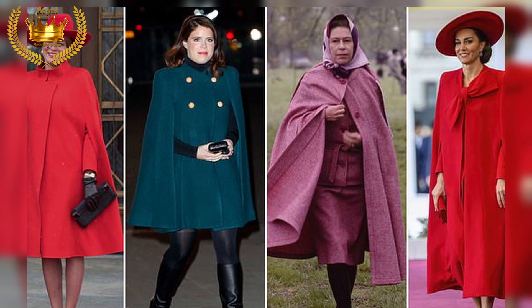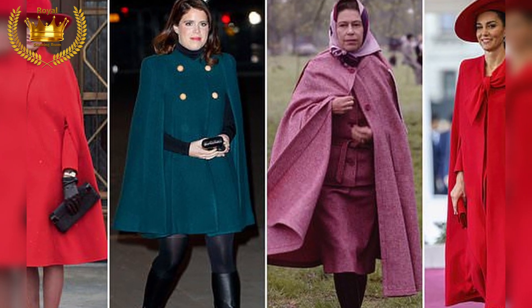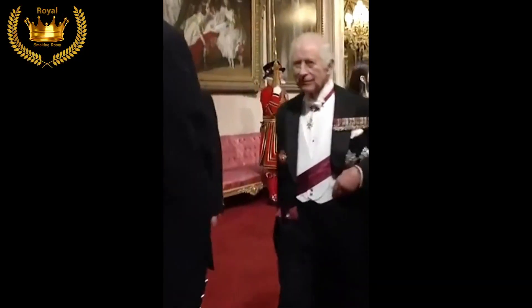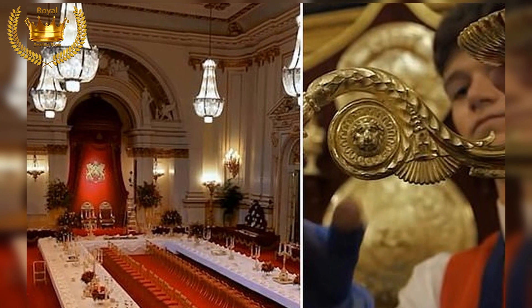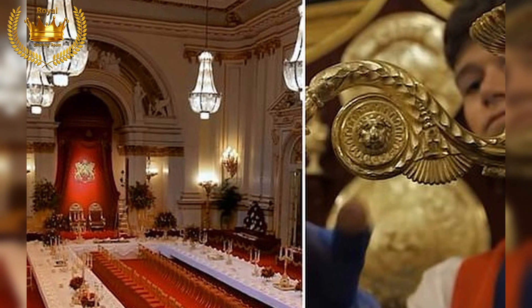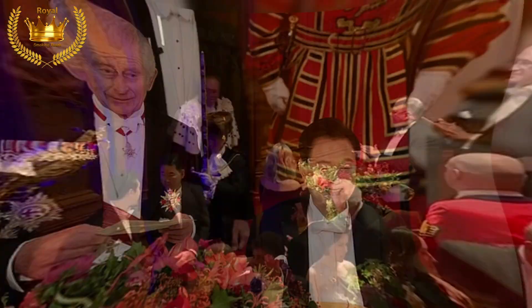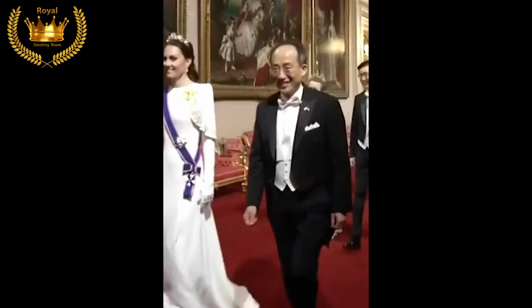As I walked past the fully-laden banquet table before the reception, I marveled at the precision and effort dedicated to ensuring a perfect diplomatic experience. Under the radiance of the faceted crystal chandeliers, the table sparkled with the magnificent solid gold Grand Service commissioned by George IV in 1811. The collection encompasses 14 tureens, 288 dinner plates, 118 salt cellars, 12 ice pails, 58 dessert stands, and 107 candelabras.